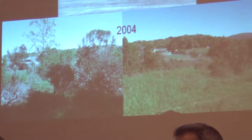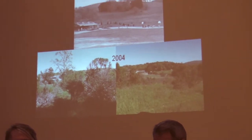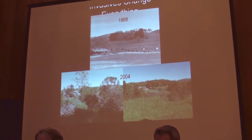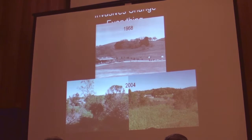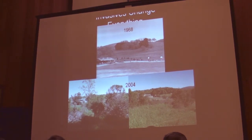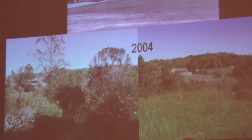Invasives are changing everything. This is Corte Madera school — the top picture is 1968, and the bottom picture shows a bunch of coyote brush and some broom and all kinds of stuff that's pretty much filling in. This was an oak woodland, it was a beautiful meadow. So this is how it was before the invasives took over — and this is what I'm talking about: underbrush.